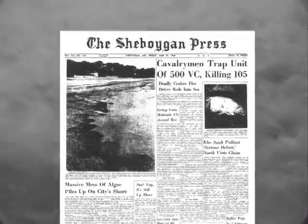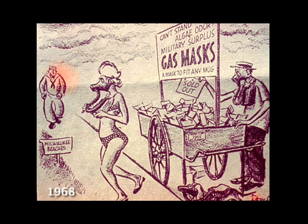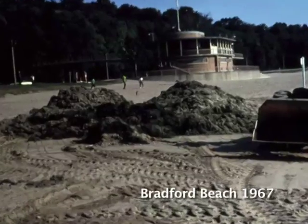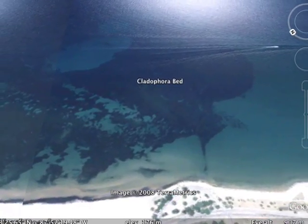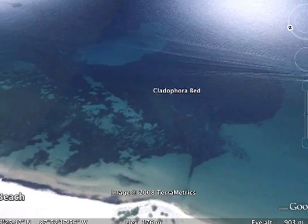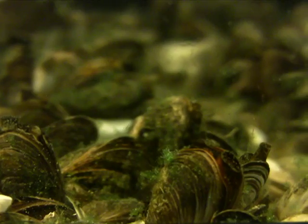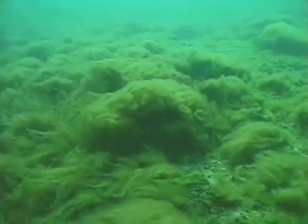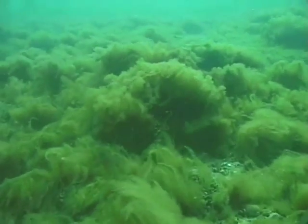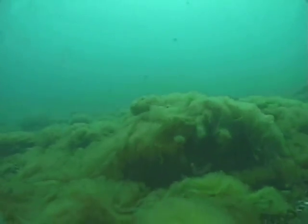Excessive algae growth also plagued Lake Michigan in the 1960s and 70s. The cause then was relatively simple — there was too much phosphorus in the water. The causes today are more complicated. The effects of phosphorus appear to be compounded by invasive zebra and quagga mussels. It's a powerful example of how exotic species can restructure the ecosystems they invade, and it shows all too clearly that what we do on the land affects what we see in the water. Reducing phosphorus in runoff from the land may offer the best hope of addressing the problem.